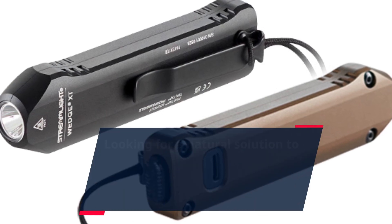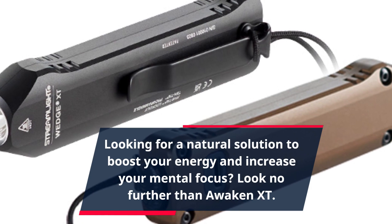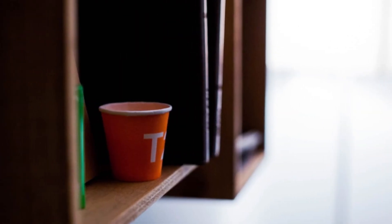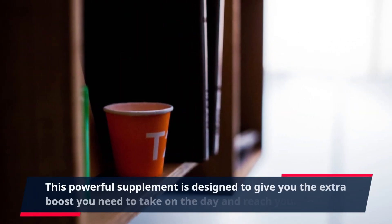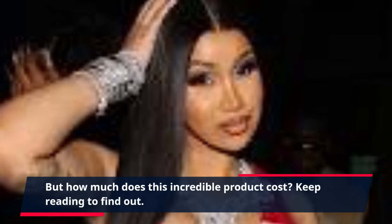Looking for a natural solution to boost your energy and increase your mental focus? Look no further than Awaken XT. This powerful supplement is designed to give you the extra boost you need to take on the day and reach your goals. But how much does this incredible product cost? Keep reading to find out.